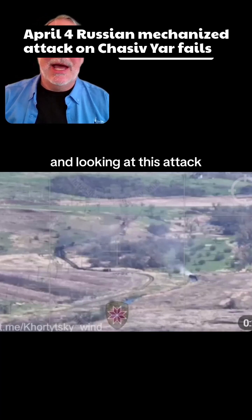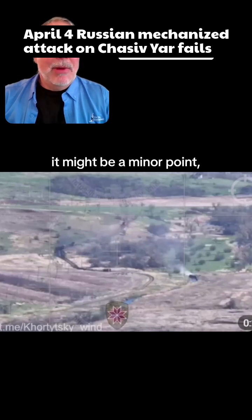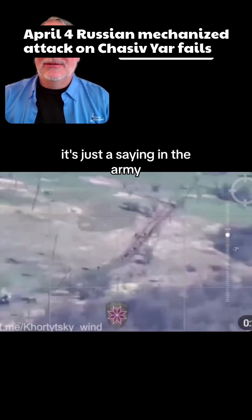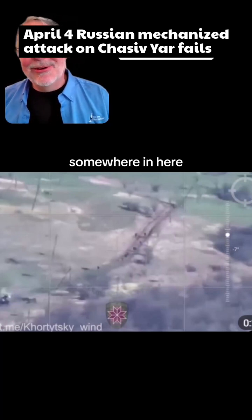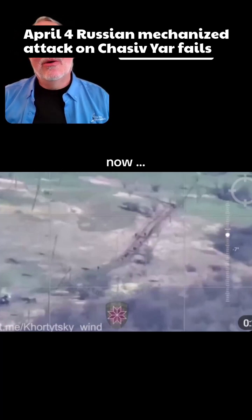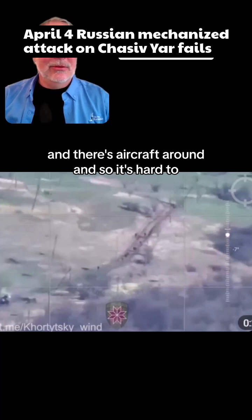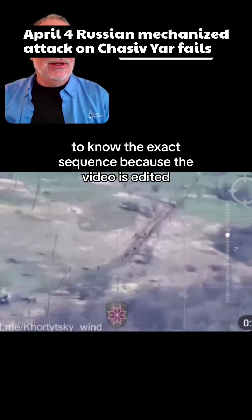Looking at this attack, there isn't a high level of skill or equipment. One thing — it might be a minor point — but where's the smoke? I mean, these guys just got hit. Don't their vehicles have smoke launchers? Pop smoke — at some point somebody should have given these guys some concealment. It's hard to say from the video because I edited out an artillery strike for community guidelines. There's aircraft around, so it's hard to know the exact sequence.